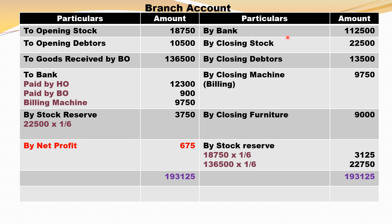When you purchase furniture you get 1,12,500 net amount. Then by closing stock, by closing debtors, by closing billing machine — because the machine is an asset, so there is a closing machine. Then there is closing furniture. Stock reserve is calculated on opening stock 18,750 into 1/6, on goods received by the branch 1,36,500 into 1/6, and on closing stock 22,500 into 1/6. There are no goods returned by the branch, so ignore that, and you get a net profit of 675.